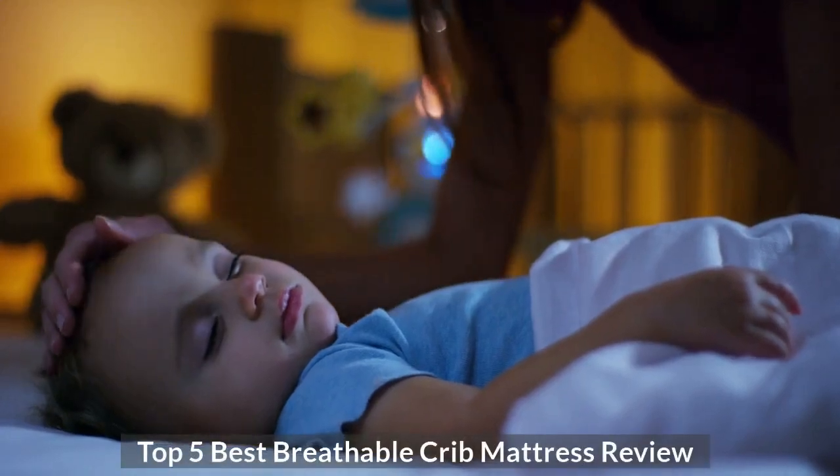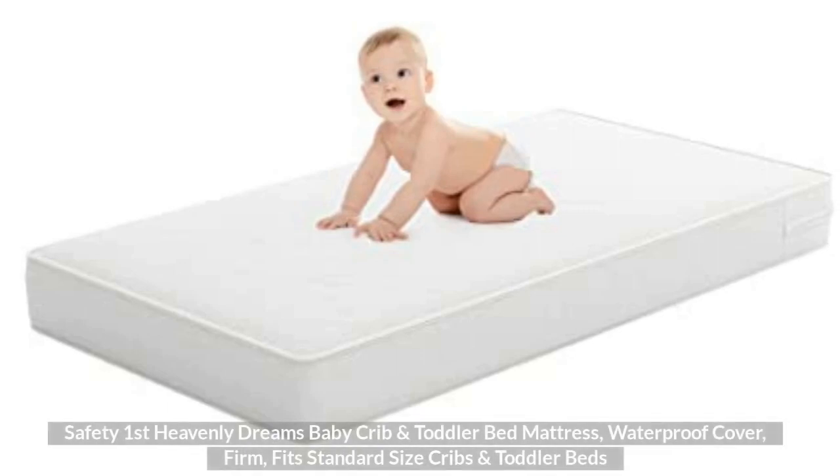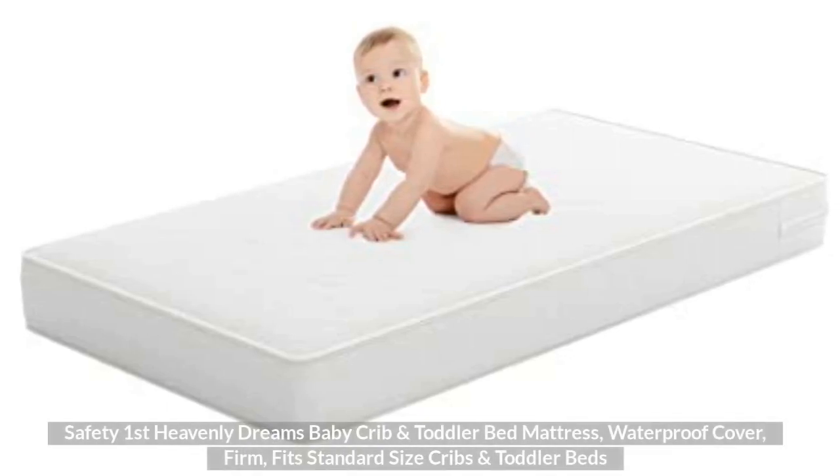Top 5 Best Breathable Crib Mattress Review. Top 1: Safety First Heavenly Dreams Baby Crib and Toddler Bed Mattress, Waterproof Cover, Firm, Fit Standard Size Cribs and Toddler Beds.